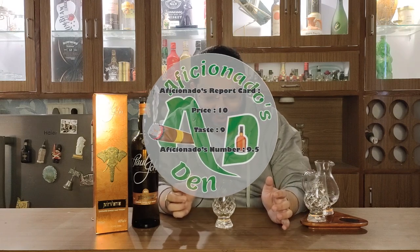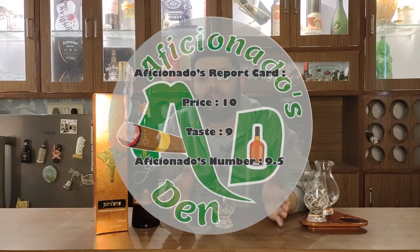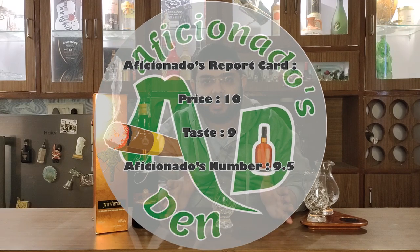Let's talk about Aficionado's report card for this whiskey. For price point, I give it a 10 — an Indian single malt at this price deserves a 10. For taste, it has a very good taste in my opinion, so I give it a 9. This whiskey has an Aficionado's number of 9.5. A very good whiskey indeed — I love it. It is a no-brainer whiskey, you will never be disappointed. Definitely try it, you would enjoy it. Drink responsibly, do not drink and drive. Stay classy and cheers.